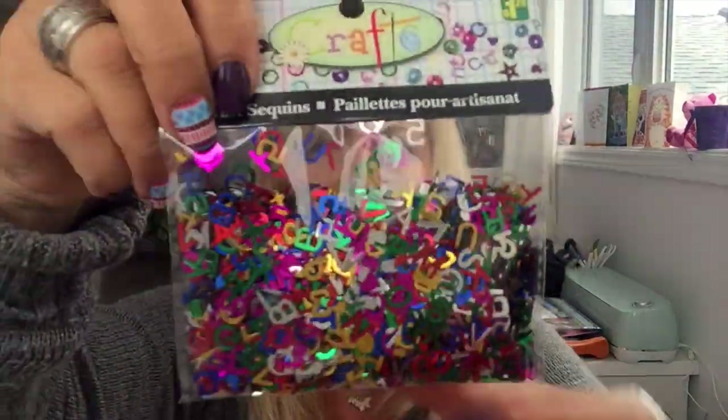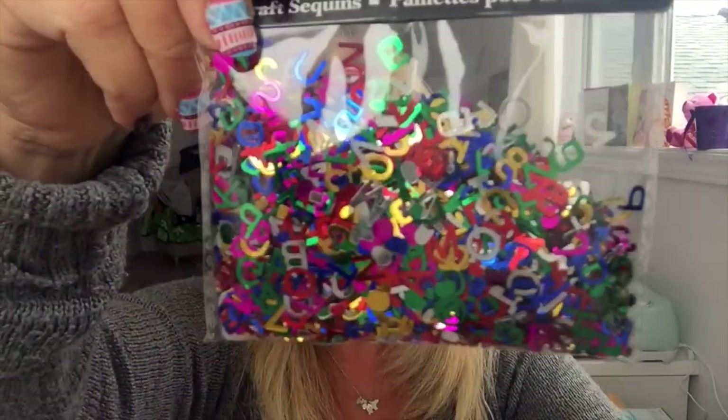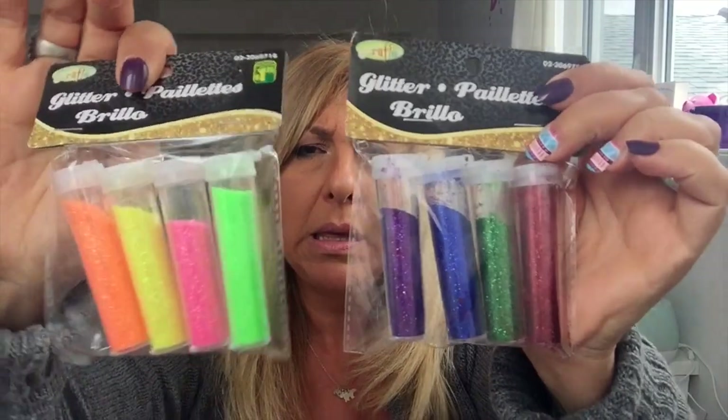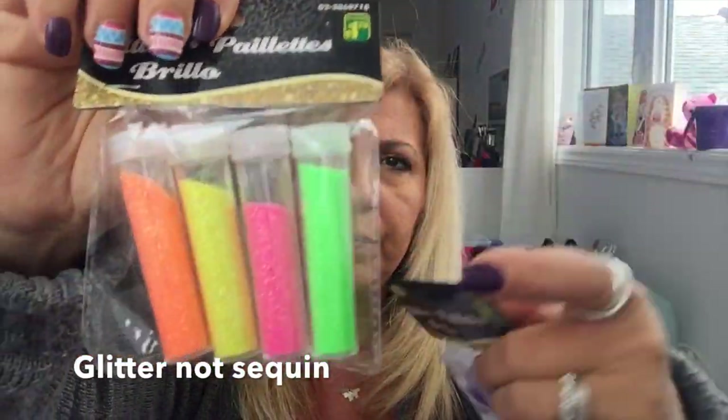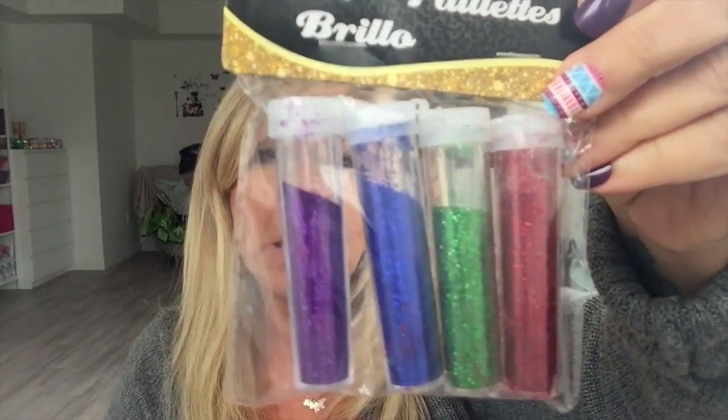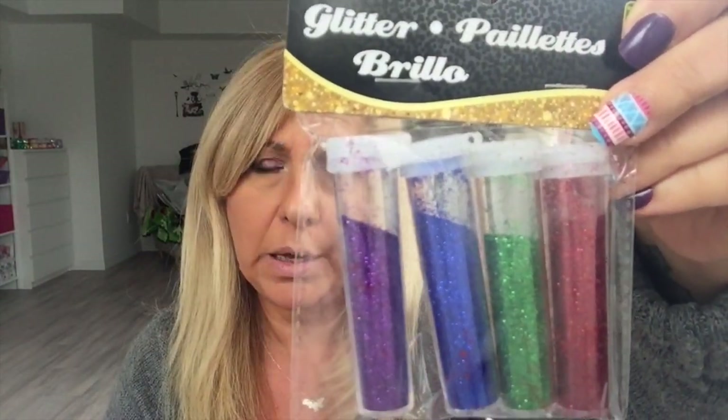There were more sequins — this one is alphabet and numbers. I also needed instant tack, so I grabbed the pack — it was a dollar. They had bottles of sequins: one in neon colors, and one in regular red, green, blue, and purple, and they were $1.25.